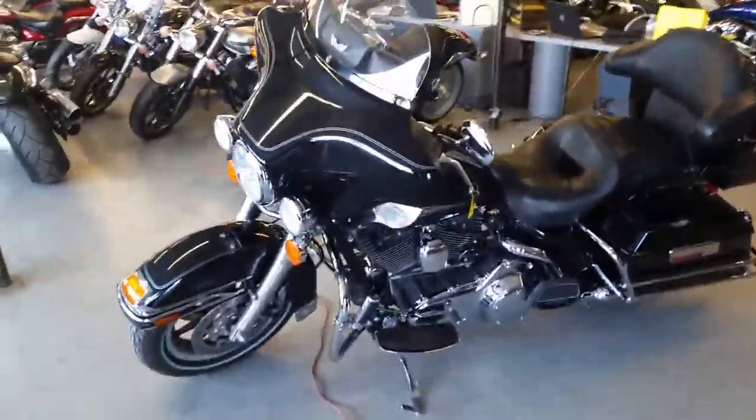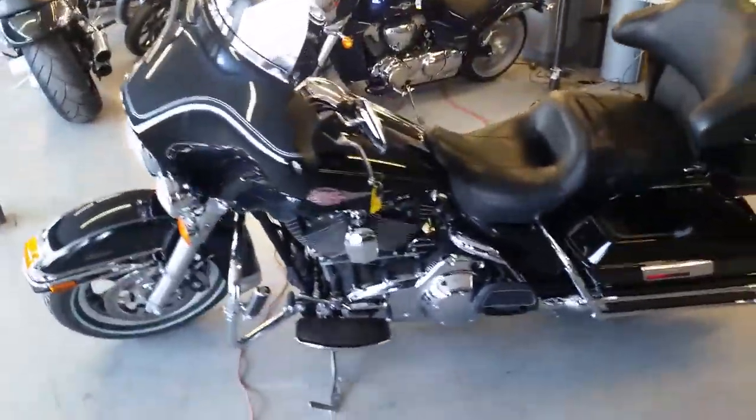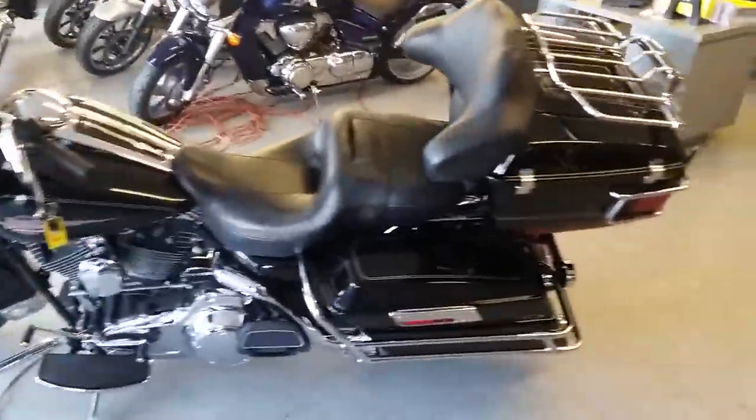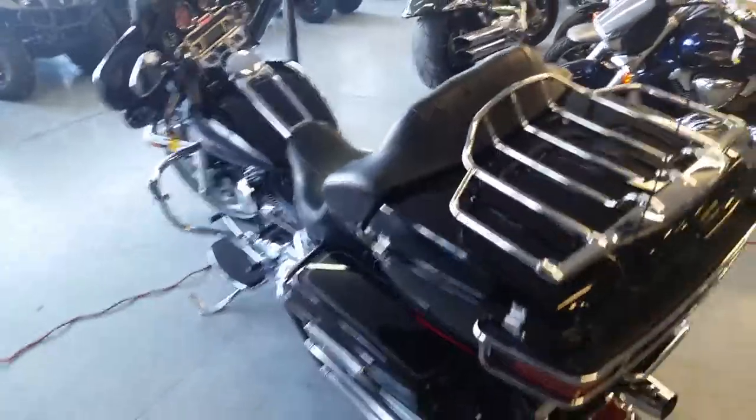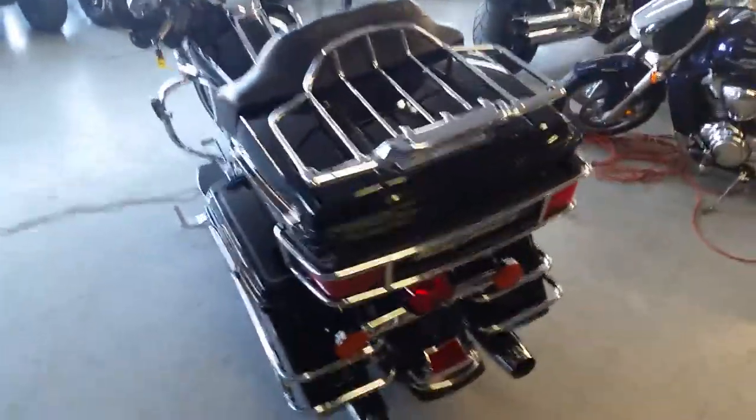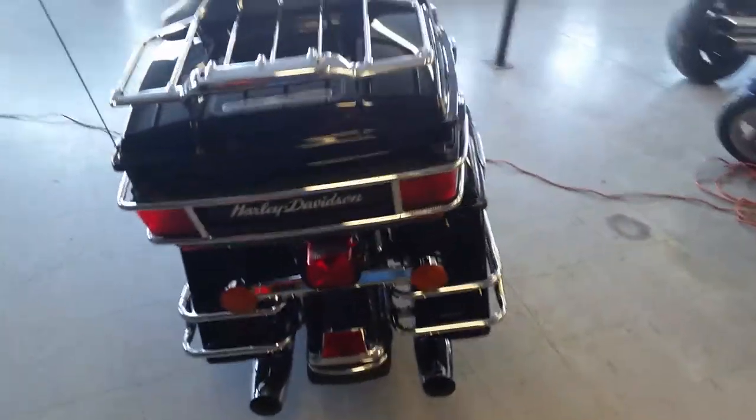I can't say this enough guys, at Approval Power Sports we have guaranteed financing for any Harley-Davidson. On this one it's a 2008 Harley-Davidson ElectroGlide Classic. We got this thing priced to move — $12,499.